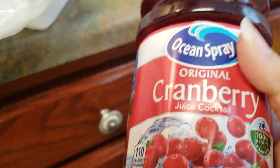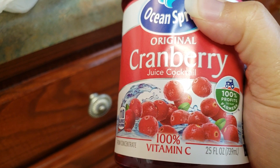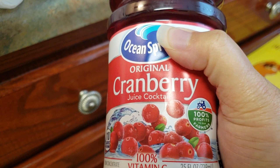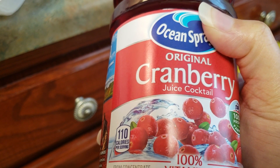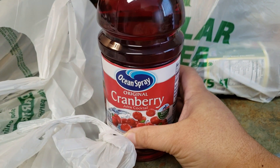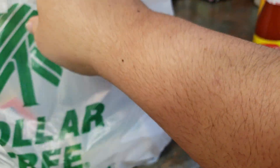He picked up Ocean Spray — it's the original cranberry cocktail juice with 100% vitamin C, and it's 25 fluid ounces. It's only 110 calories per serving. That's a name brand, so for y'all that don't ever go to the Dollar Tree, you need to stop in and see that they have lots of good name brand items.